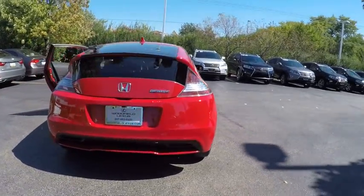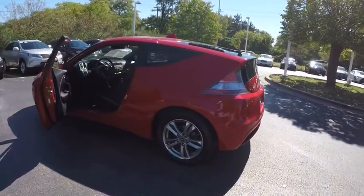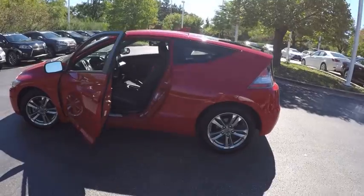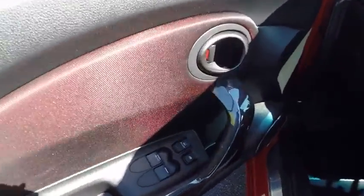Here are some of this vehicle's great options: traction control, stability control, cruise control, power door locks, fog lights, power windows, trip computer, clock, cargo area light, and daytime running lights.